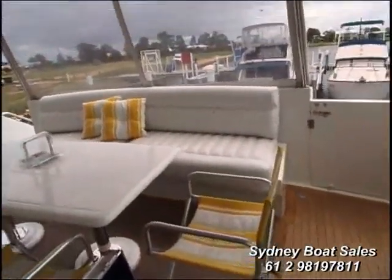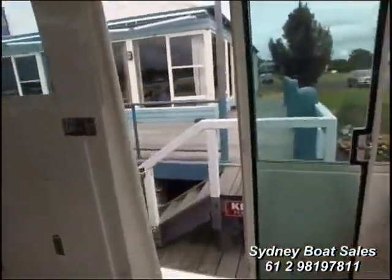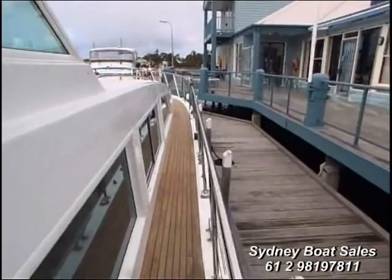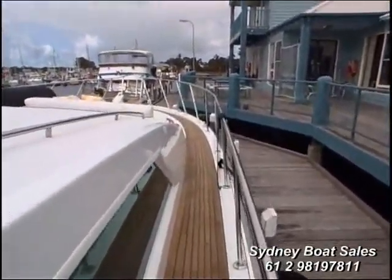Nice view there — going down to the cockpit area. Then walking down the side of the vessel, there's a nice-sized gunnel rail at good height, teak-covered floor — very nice deck.